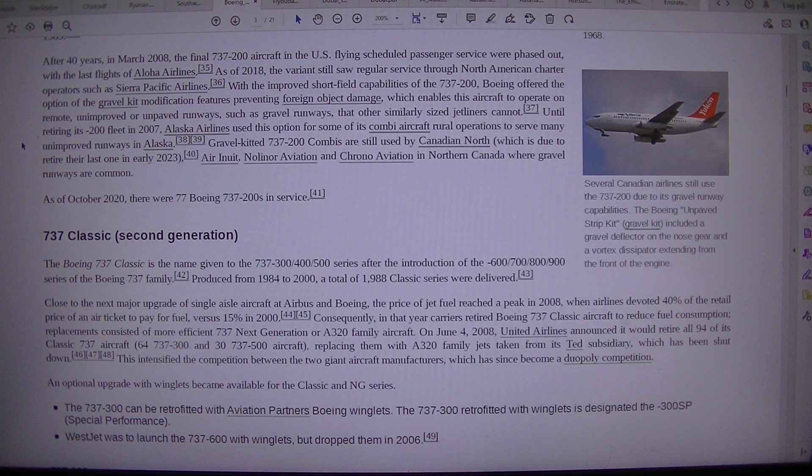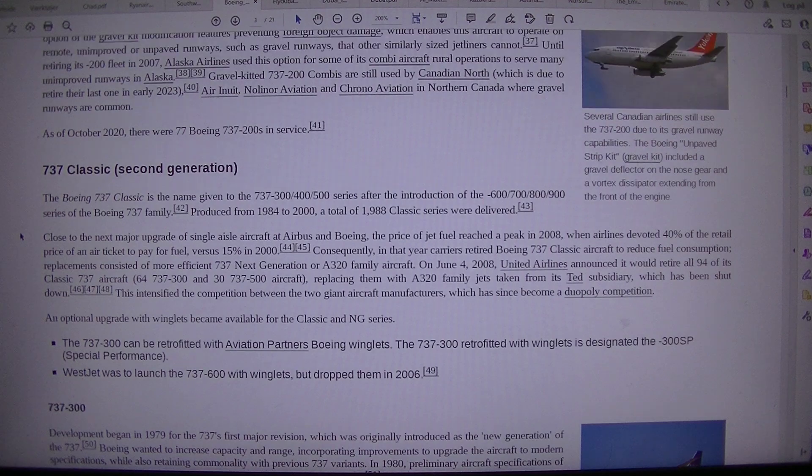Gravel-kitted 737-200 combis are still used by Canadian North, which was due to retire their last one in early 2023, as well as Air Inuit, Nolinor Aviation, and Chrono Aviation in northern Canada, where gravel runways are common. As of October 2020, there were 77 Boeing 737-200s still in service.